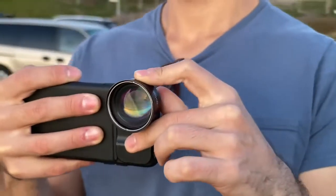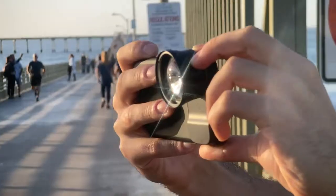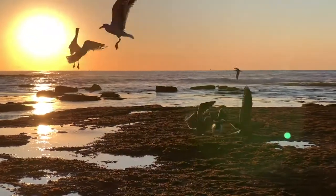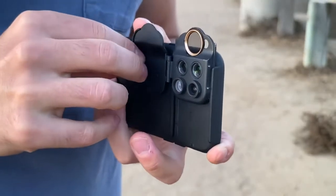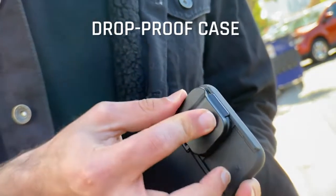The new multi-lens case is also compatible with all our Pro series single lenses, so you can take even higher quality images with unparalleled clarity and sharpness on an iPhone. We upgraded the protection — the mil-spec drop-proof case and lens cover ensures you're ready for any adventure, or fumble.